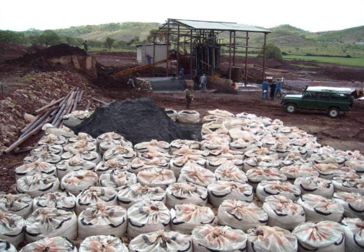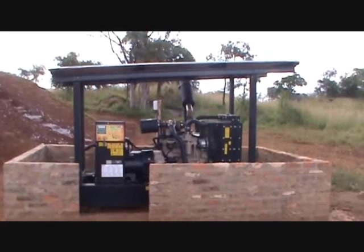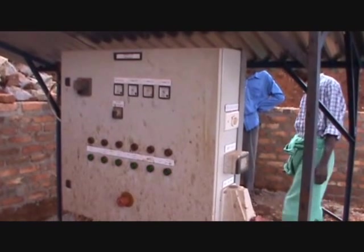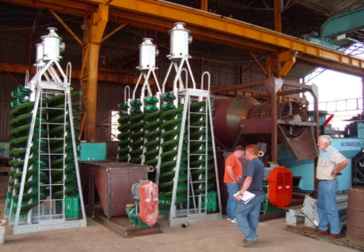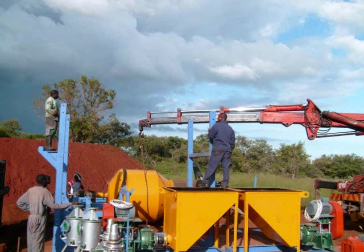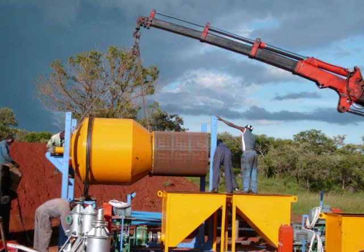Plants will often need to be in remote areas, and the low energy utilization of the APT process plants allows for power generation on site. The plants can be placed ready to run in as little as three days, so following the resource is also possible. The APT plants are environmentally friendly and entirely chemical free, so all you require is a source of water.